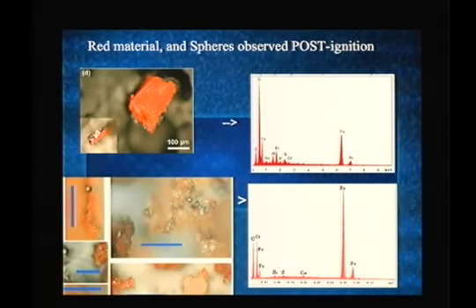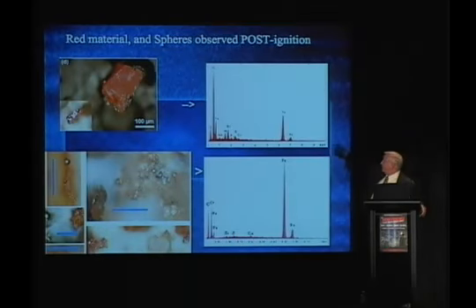Here are the analyses before and after ignition. The top is before — you see the composition. After, you see the aluminum is almost all gone; it has gone off into the air as aluminum oxide as this reacts. What you're left with is reduced iron. Before, the oxygen peak is very large compared to the iron peak. Afterwards, the oxygen peak is small. We were able to determine that the iron has been reduced — that is, the oxygen has transferred from the iron to the aluminum.